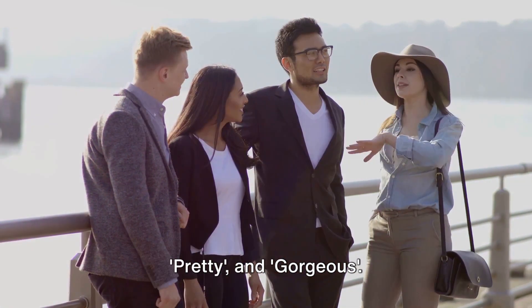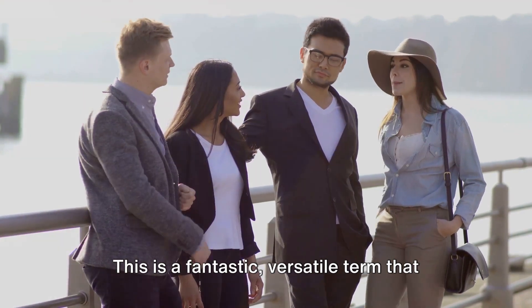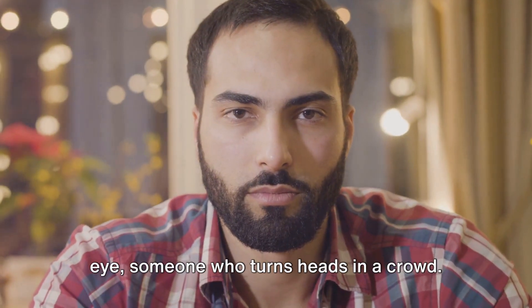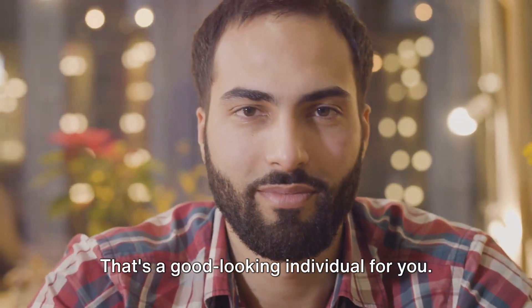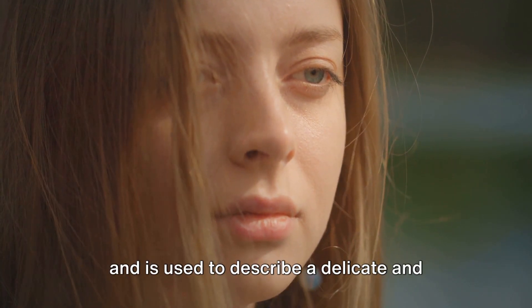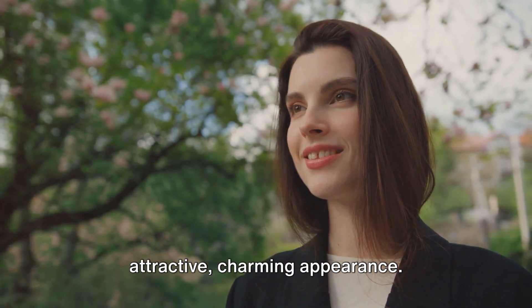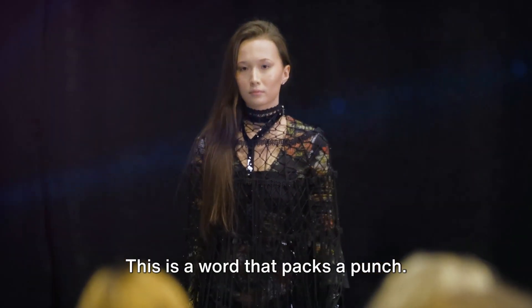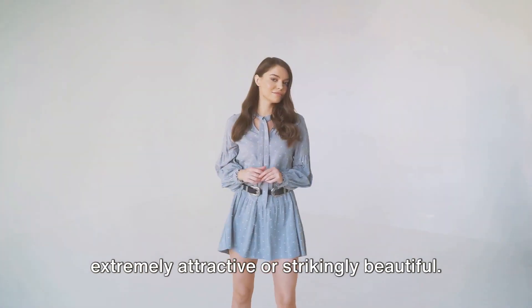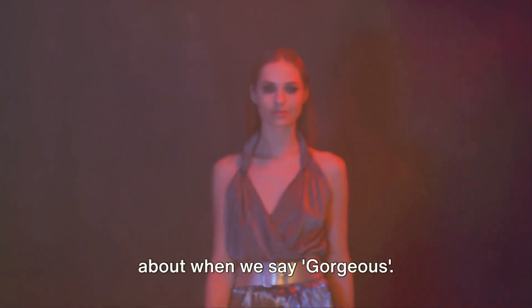Now we move on to good-looking, pretty, and gorgeous. Let's start with good-looking — a fantastic, versatile term that can be used to describe both men and women. Picture someone who is pleasing to the eye, someone who turns heads in a crowd. That's a good-looking individual. Now, on to pretty. This term is generally reserved for women, and is used to describe a delicate and pleasing kind of beauty — a woman with a soft, friendly face or an attractive, charming appearance. Lastly, we have gorgeous. This word packs a punch — it's more powerful than pretty and is often used to describe a woman who is extremely attractive or strikingly beautiful. Think of a movie star on the red carpet, or a model gracing the cover of a magazine. That's the level of beauty we're talking about when we say gorgeous.